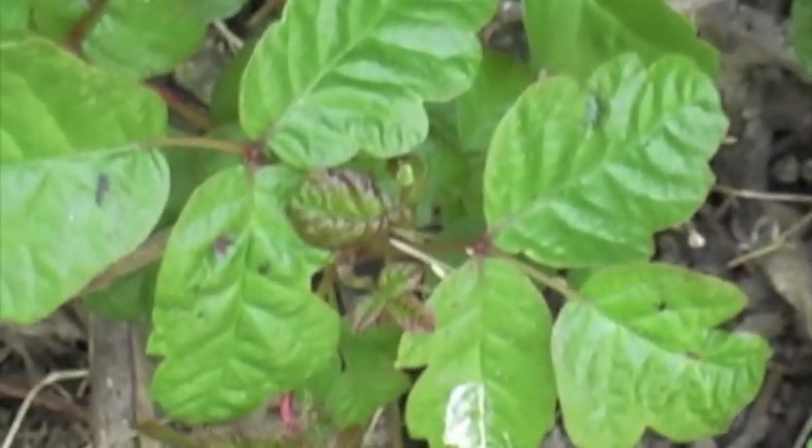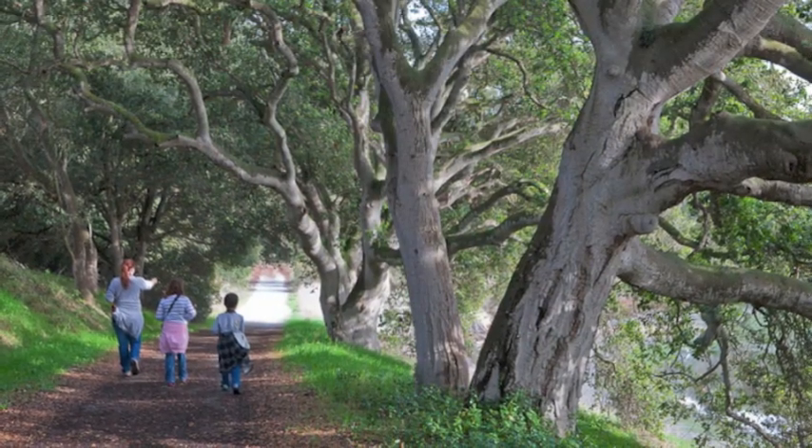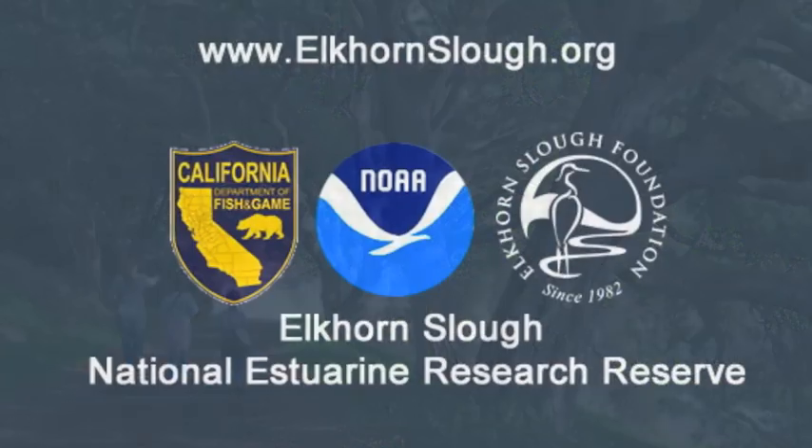So by staying on the trails and remembering the old adage, leaves of three, let it be, you should have a fun and safe visit here at the Slough. Come see us soon.